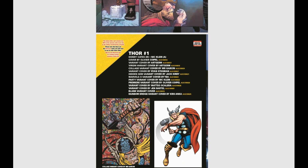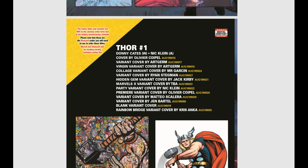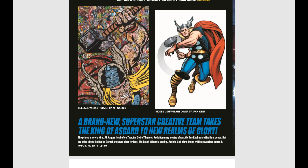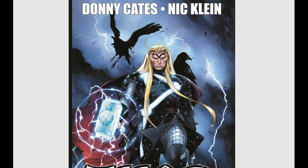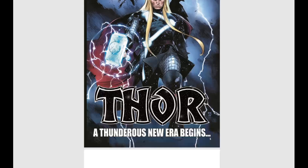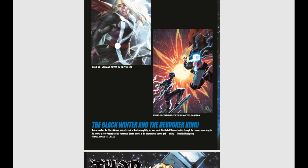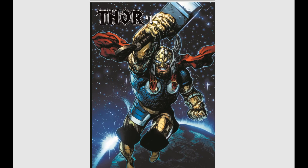Look at all the variant covers — blank variant, Rainbow Bridge variant, cover by Jen Bartel, Oliver, Jack Kirby, and Ryan Stegman. We have a Hidden Gem variant by Jack Kirby, and if I'm not mistaken, one of these is a one-in-200 cover. Written by Donny Cates, which is always a fan favorite. And they're already promoting Thor 2 — Thor fighting Silver Surfer, the Black Winter and the Devourer King.